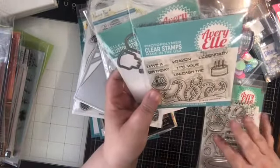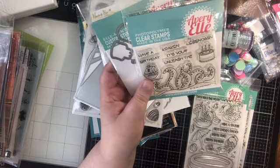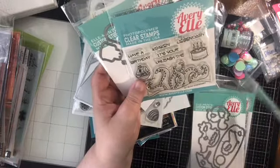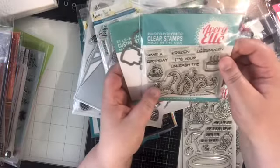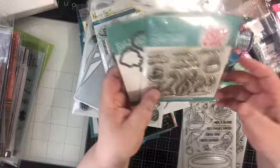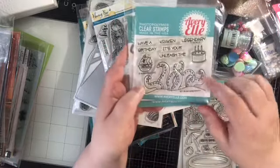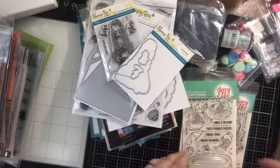Avery Elle — I know this is being filmed in mid-July, and I know Avery Elle has come out with their summer release for this year, but I don't think I've picked up anything from the summer release yet. I think this is actually last year's summer release. I haven't gotten to it yet, so I'm still catching up on last year's stuff. I grabbed this here for Legendary and the coordinating stamps with the kraken or the octopus, or whatever you want to do. I thought that would be fun.